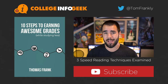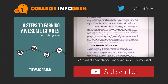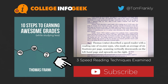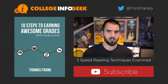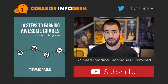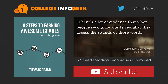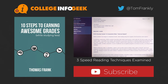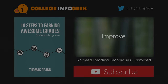Thanks so much for watching this final video in my speed reading series. If you want to get new videos every single week on being a more effective student, click that big red subscribe button. You can also get a free copy of my book on earning better grades by clicking the picture of the book. You can find all the notes and links to other articles in the companion blog post. Check out last week's video on common speed reading techniques if you haven't seen it. I'm on Twitter at TomFrankly, or you can leave a comment below. We'll see you next time.